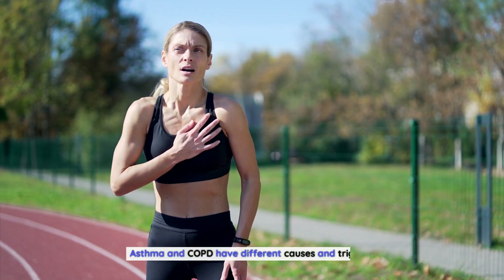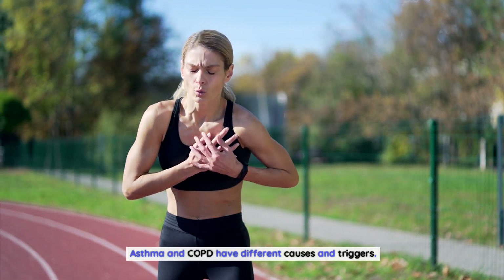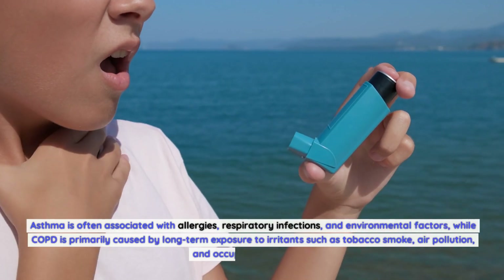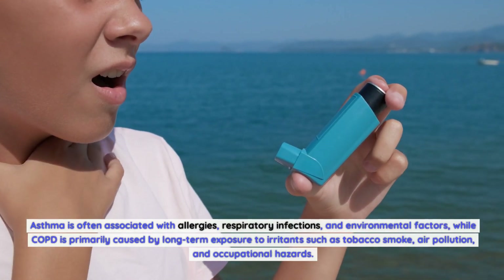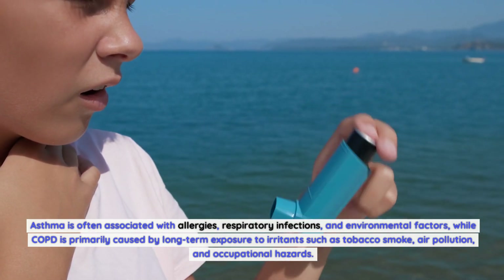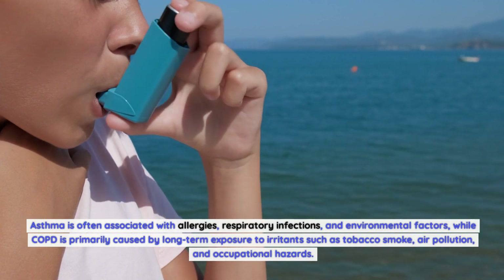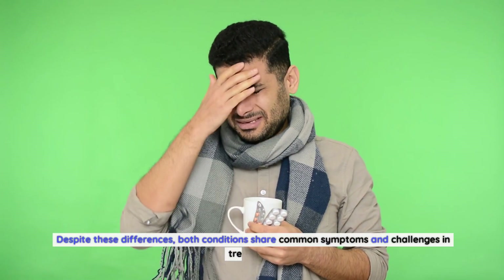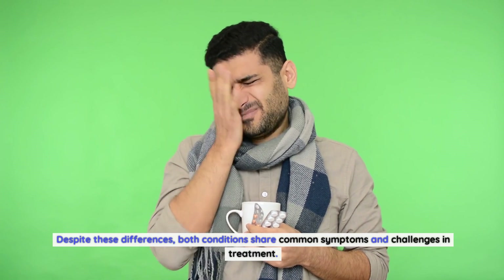Asthma and COPD have different causes and triggers. Asthma is often associated with allergies, respiratory infections, and environmental factors, while COPD is primarily caused by long-term exposure to irritants such as tobacco smoke, air pollution, and occupational hazards. Despite these differences, both conditions share common symptoms and challenges in treatment.